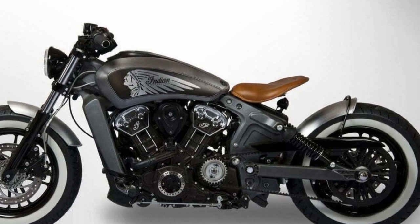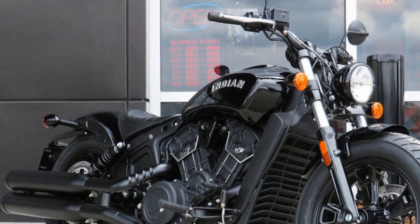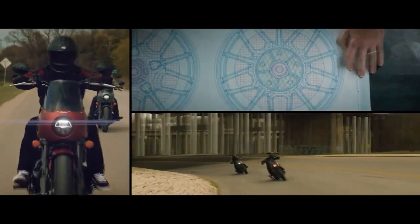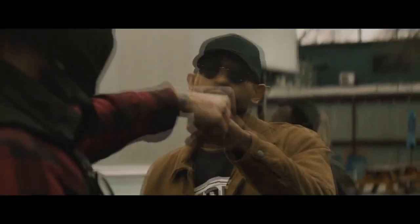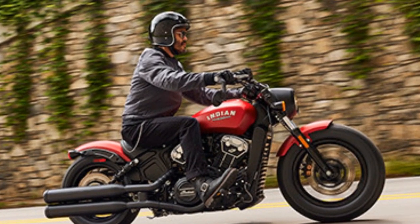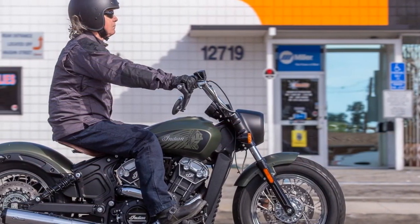Let's explore some of the pros and cons of the Indian Scout Bobber. Pros: 1. Timeless design — the Indian Scout Bobber boasts a classic and minimalist design that pays homage to the brand's heritage, appealing to riders who appreciate vintage aesthetics. 2. Powerful engine — the 1,133 cubic centimeters V-twin engine delivers impressive performance with 100 horsepower and 72 lb-ft of torque, ensuring thrilling acceleration and ample power for highway cruising.